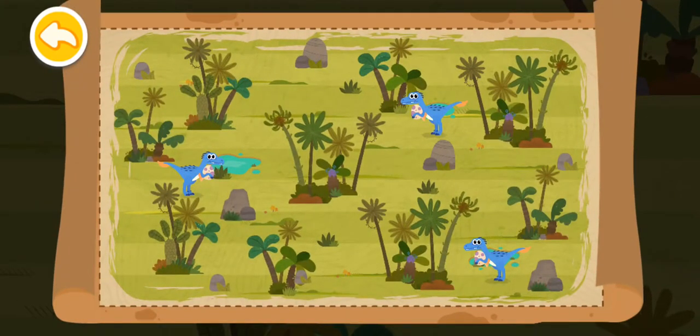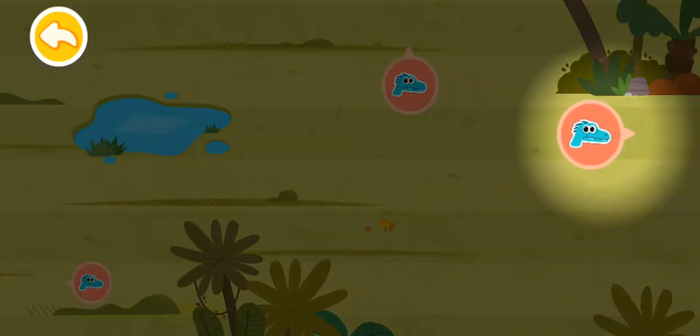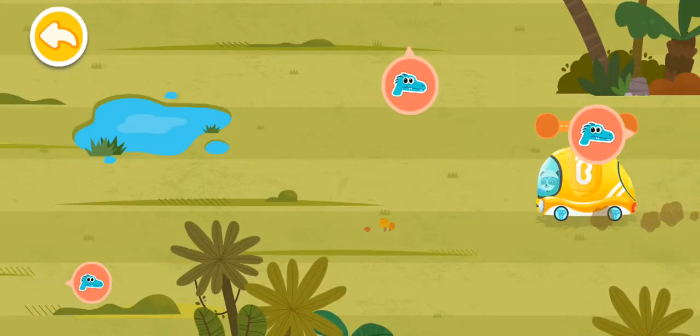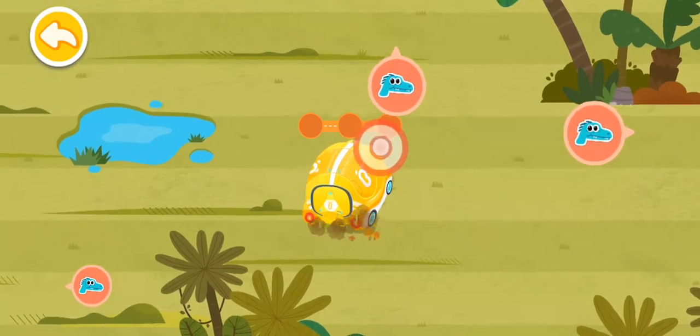Let's look for the place where the velociraptor frequently appears on the map. A velociraptor is found here! Let's drive a tuk-tuk and find the velociraptor.